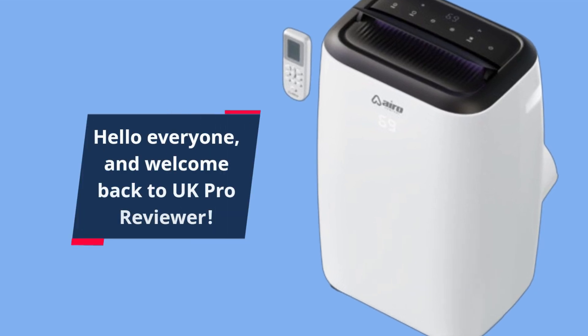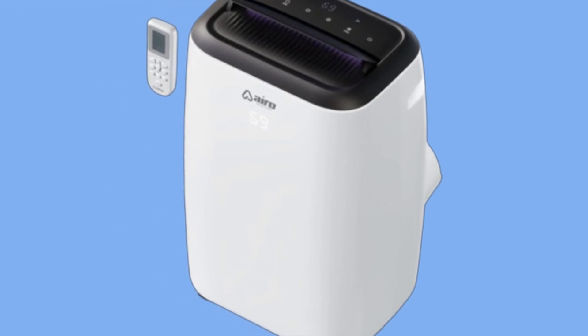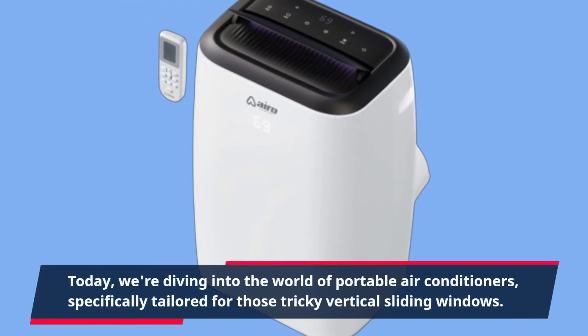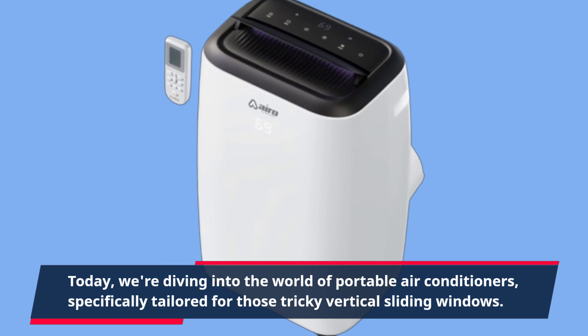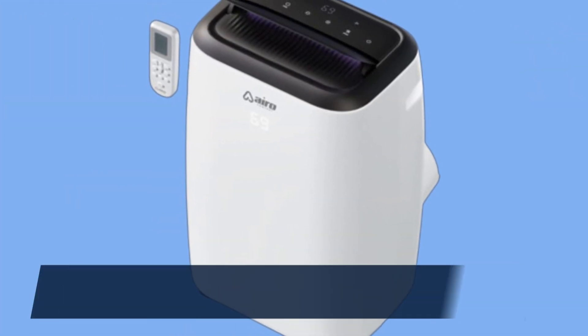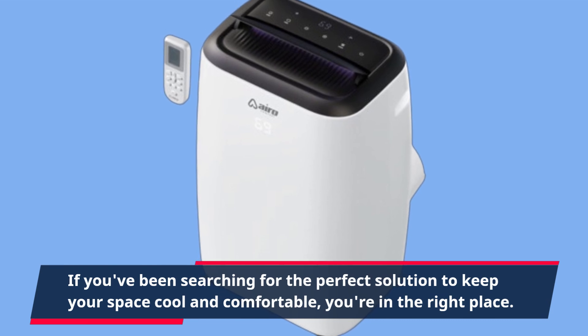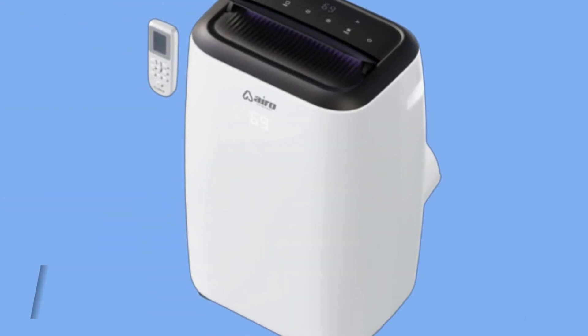Hello everyone, and welcome back to UK Pro Reviewer. Today, we're diving into the world of portable air conditioners, specifically tailored for those tricky vertical sliding windows. If you've been searching for the perfect solution to keep your space cool and comfortable, you're in the right place. Let's jump right in.